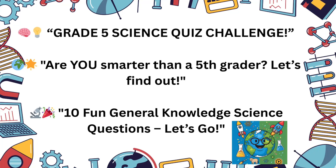Welcome to the Grade 5 Science Quiz Challenge. Let's test your science knowledge and have some fun. Get ready to think, learn, and laugh.